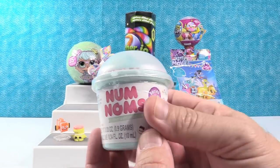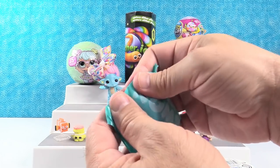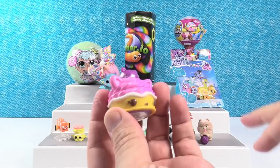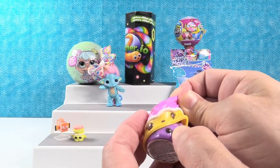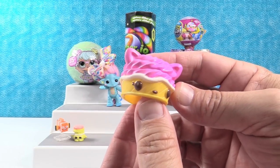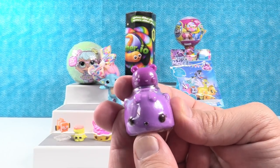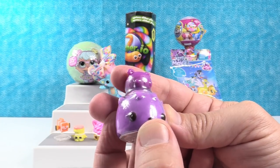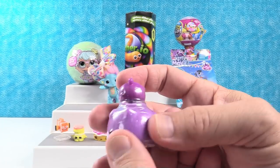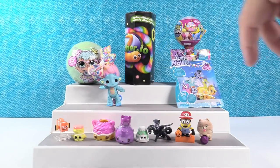Num Noms Series 4.2. We are hoping to find a pasta Num still for Shannon. That does not look like pasta — this is a Froyo. We've gotten this Froyo before, we get that one a lot. In Series 4.2 I think we've gotten three of them so far. This is Gigi Gelato — very cute, she smells really good. And then we have wild berry — that might be the first time we got that one. It's like a little bear top. That's how you can tell it's wild berry and not blueberry. I'm pretty sure that's a new one.